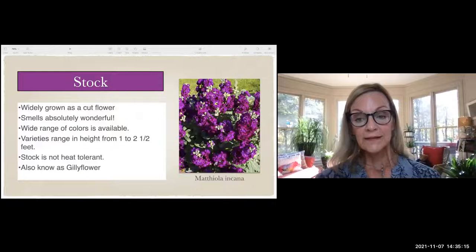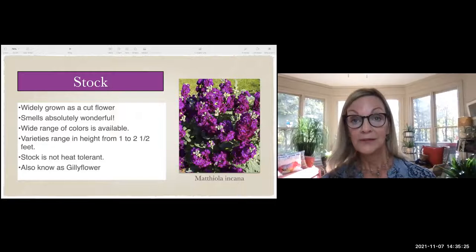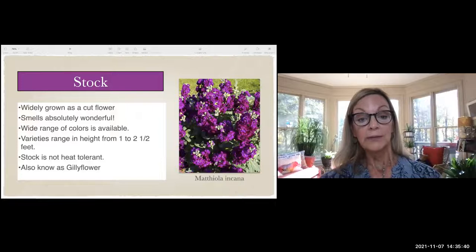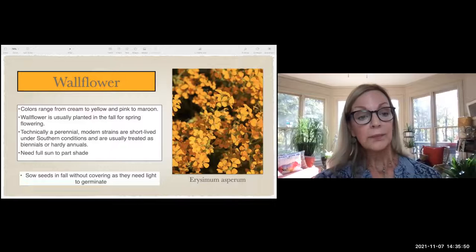Stock — some people call it gillyflower — is one that if you've received a winter bouquet from a florist, you've probably had it. It smells wonderful, it's the best-smelling flower, and has so many colors available. It's hardy here in Georgia in winter but doesn't do well in heat. Also, wallflower is another one we aren't that familiar with — it comes in bright orange-yellow, pink, maroon, and light cream.